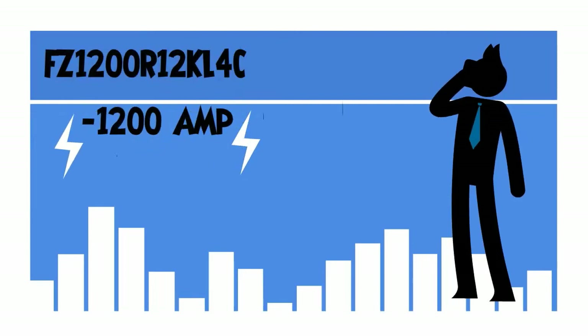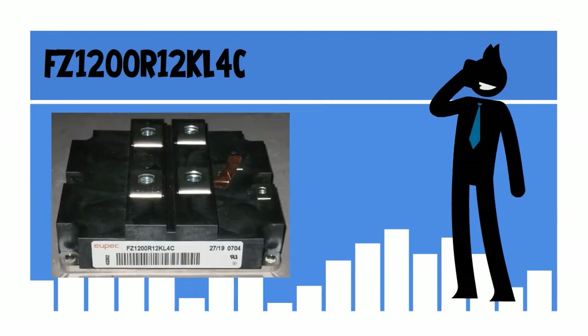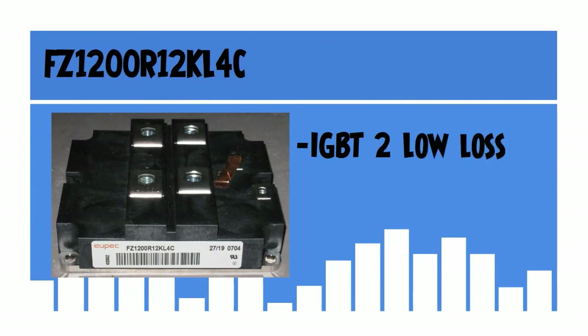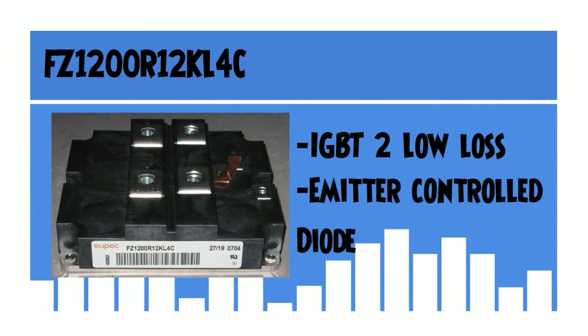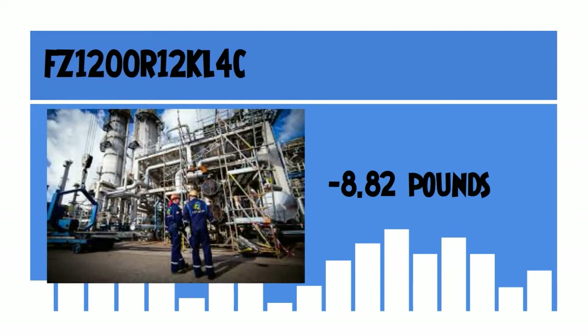FZ1200R12KL4C is a 1200 amp, 1200 voltage IHM 130mm single switch IGBT power transistor module with IGBT2 low loss and emitter controlled diode. The weight of this device is 8.82 pounds. It is the perfect choice for your industry applications.